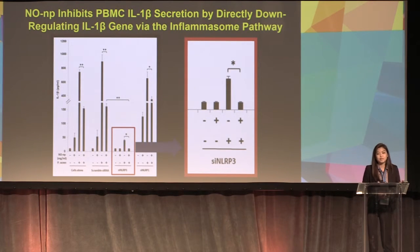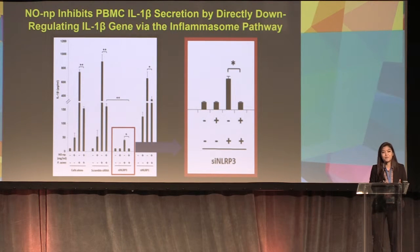Now that we know NONP inhibits P. acnes-induced cytokines, we wanted to find out how it inhibits them. We tested this using IL-1-beta, a good marker for the innate immune response. There are different pathways IL-1-beta secretion could go through — toll-like receptors and the inflammasome pathway. From previous studies, we knew that IL-1-beta secretion goes through the inflammasome pathway.